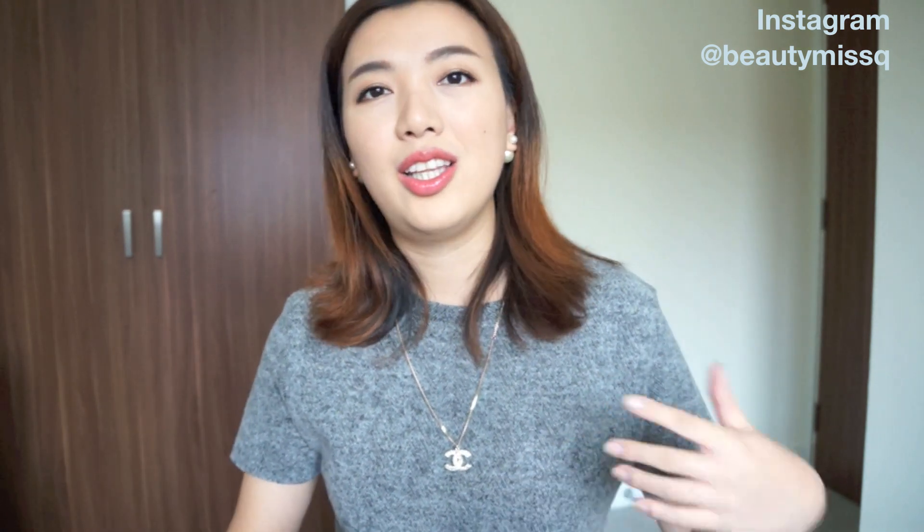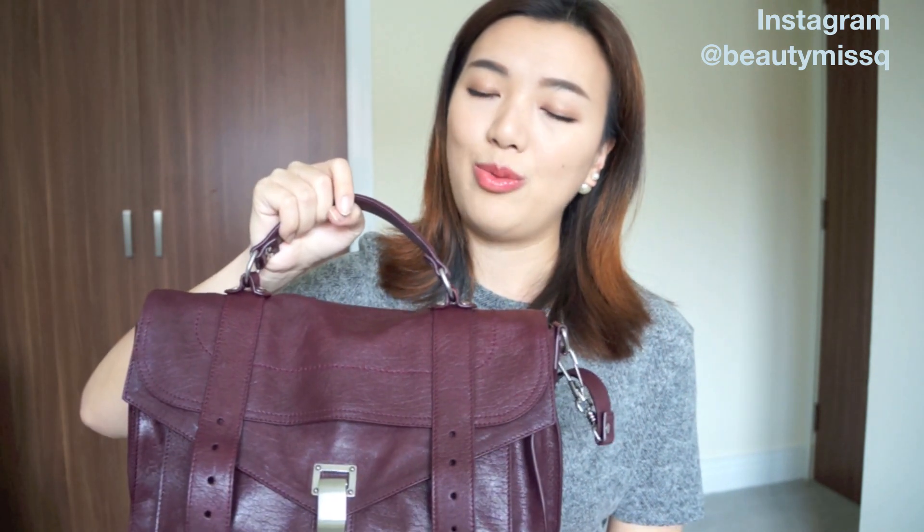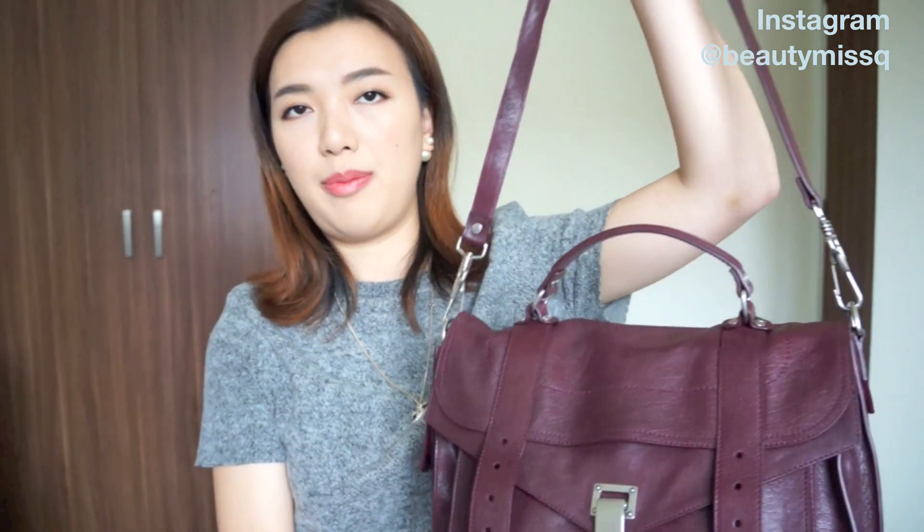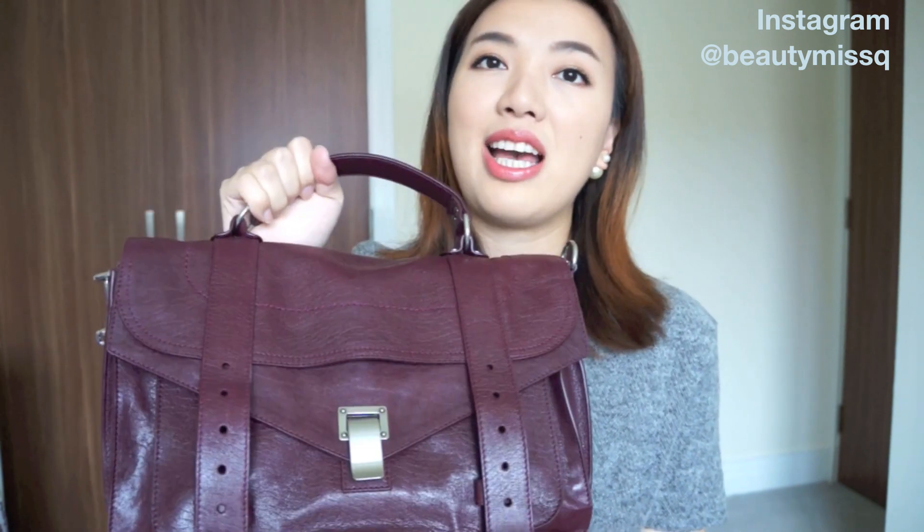The next bag is one I got recently and showed in my last two videos — the Proenza Schouler PS1. I've been using it as my everyday work bag now, giving my Louis Vuitton Neverfull a little break so I can have it for longer. It's different from the Neverfull — it's more of a satchel bag. I love the long strap, it's very casual and school-bag-like, and it has a ton of pockets so I don't need a bag organizer.